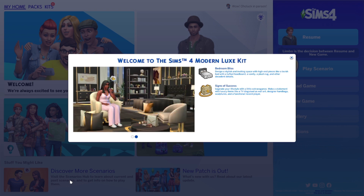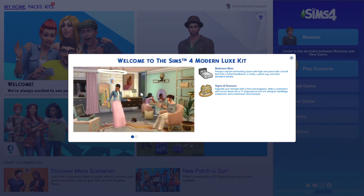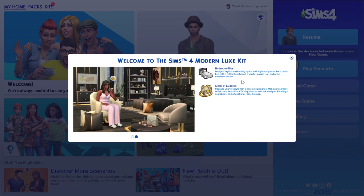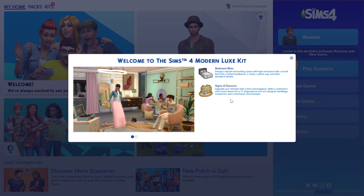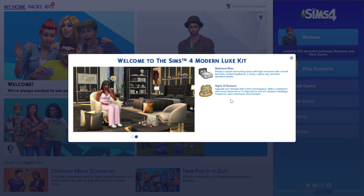I know there was a little bit of a teaser released, or somebody leaked something - I didn't get to see it, so I don't know what items we have other than what I'm seeing in the preview screen. It says right here: 'Bedroom Bliss - design a stylish and inviting space with high-end pieces like a lavish bed with a tufted headboard, a vanity, a plush rug and other decadent details.' And then 'Signs of Success - upgrade your lifestyle with a little extravagance, make a statement with luxury items like a TV disguised as wall art, designer handbags, sculptures, and a functional record player.' A TV disguised as wall art?!